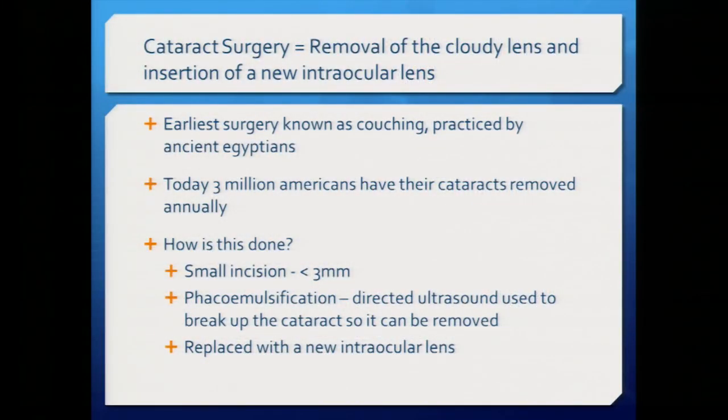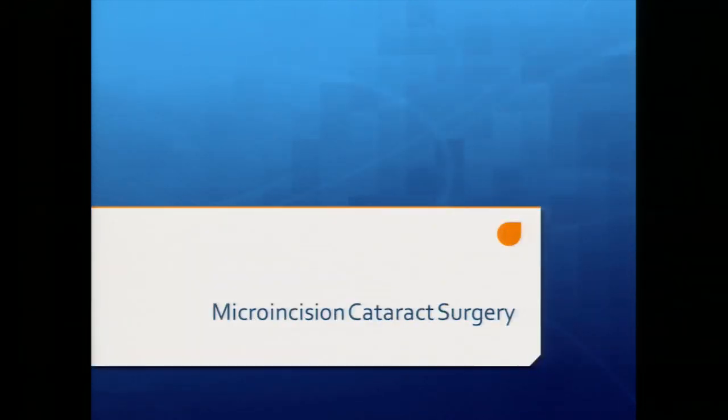Cataract surgery involves removing the cloudy lens and inserting a new intraocular lens. The earliest surgery was done by ancient Egyptians using couching — pushing the cataract into the back of the eye. Today, three million Americans have their cataracts removed annually. I make a small incision of less than three millimeters that closes on its own without stitches, use phacoemulsification — directed ultrasound — to break up the lens, and then replace it with a new intraocular lens.